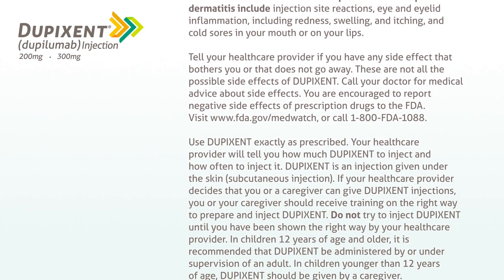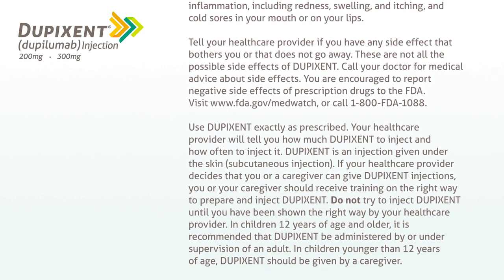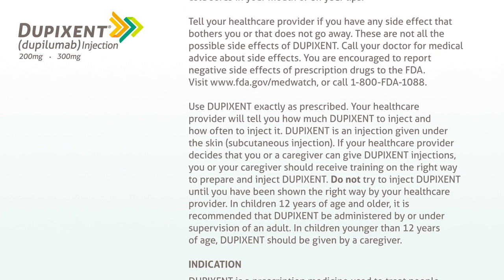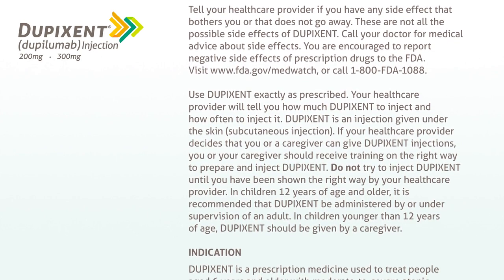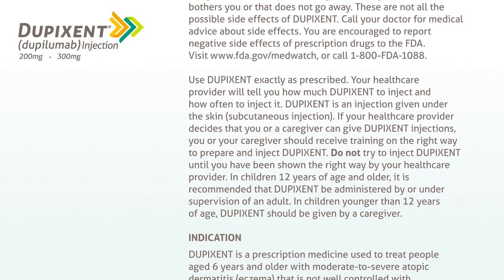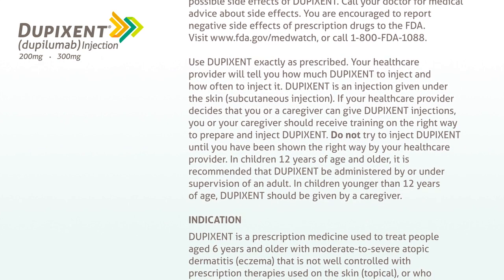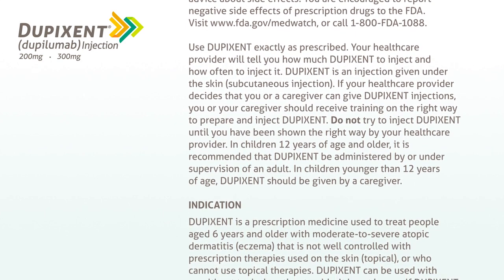Use Dupixent exactly as prescribed. Your healthcare provider will tell you how much Dupixent to inject and how often to inject it. Dupixent is an injection given under the skin — subcutaneous injection. If your healthcare provider decides that you or a caregiver can give Dupixent injections, you or your caregiver should receive training on the right way to prepare and inject Dupixent. Do not try to inject Dupixent until you have been shown the right way by your healthcare provider.